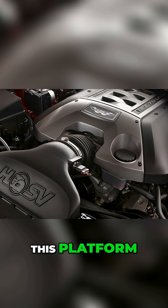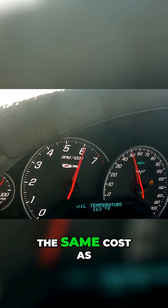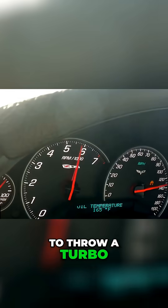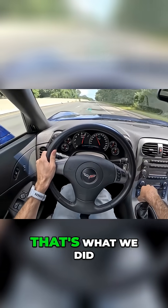Why did people choose this platform? Well, roughly it was around the same cost as some of the other crate engines, but builders loved it because it gave you that big block capacity and torque, naturally aspirated, without needing to throw a turbo or supercharger on it — even though that's what we did.